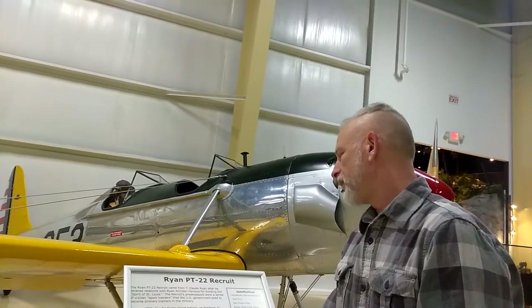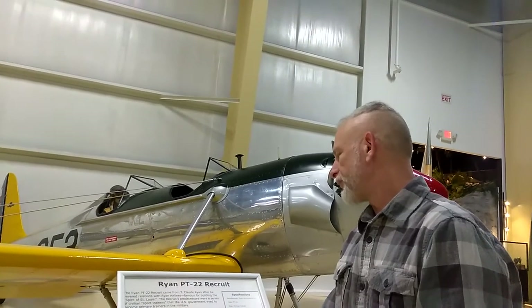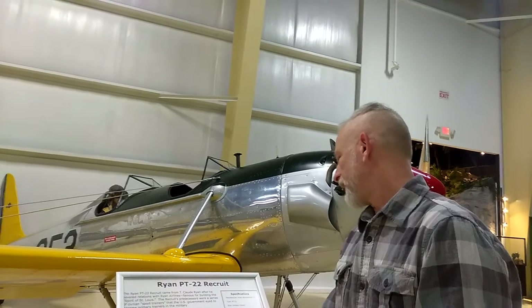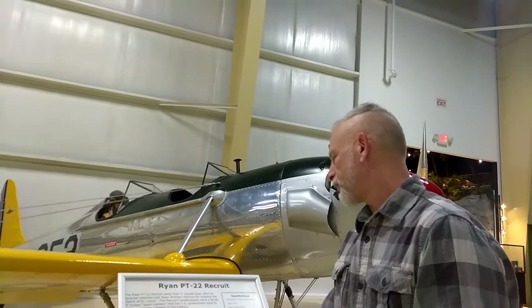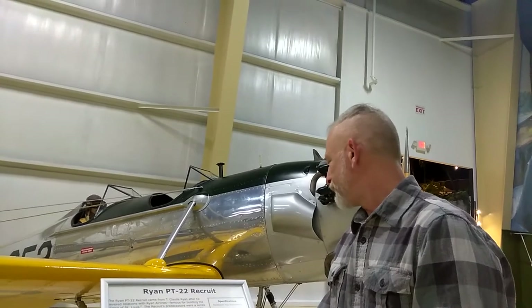By the time production was completed in 1942, the Air Corps had accepted 1,023 PT-22s. The U.S. Army Air Forces took 25 additional trainers originally ordered for the Netherlands. The Recruit was the Army Air Forces' monoplane trainer, which it used throughout World War II. The U.S. Navy also purchased the plane as the NR-1 and used it through 1944.